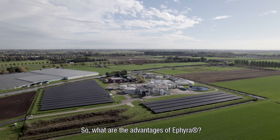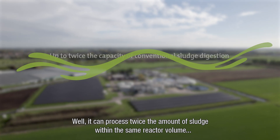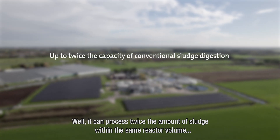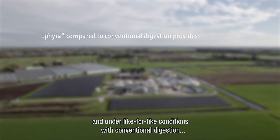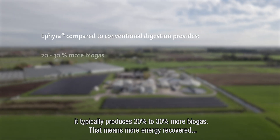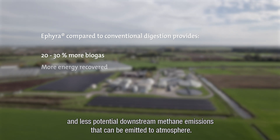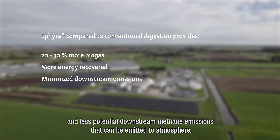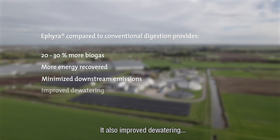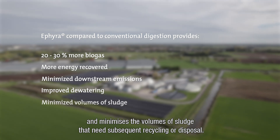So what are the advantages of ETHIERA? It can process twice the amount of sludge within the same reactor volume, and under like-for-like conditions with conventional digestion, it typically produces 20 to 30 percent more biogas. That means more energy recovered and less potential downstream methane emissions to atmosphere. It also improves dewatering and minimises the volumes of sludge that need subsequent recycling or disposal.